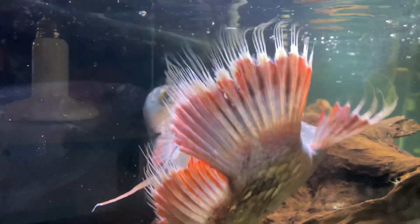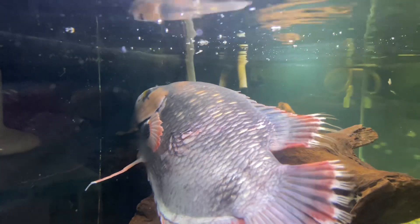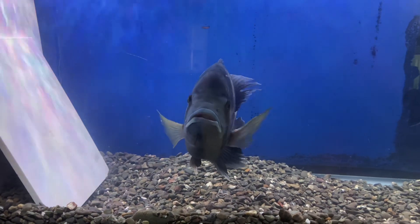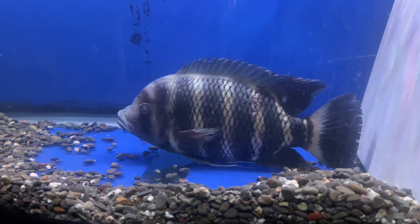Swim bladder issues can come from disease, bad water quality, or trauma — whether from another fish or from hitting the decor. I've been keeping fish for 31 years, but I didn't experience swim bladder issues until the past 12 years when I started keeping large aggressive cichlids. When I got back into the hobby with these extra-large cichlids, I didn't understand they needed proper filtration, so my water quality might not have been what it should have been, leading to swim bladder issues.